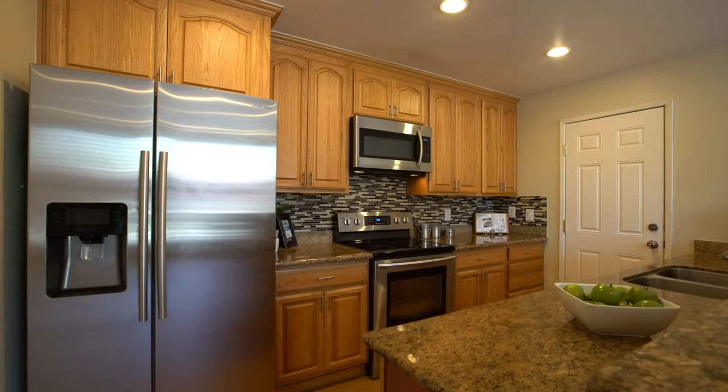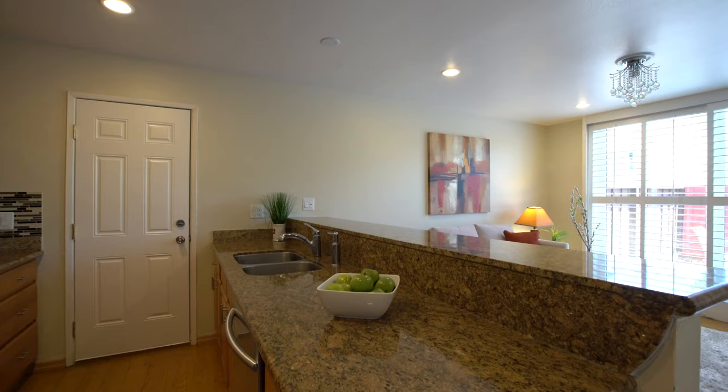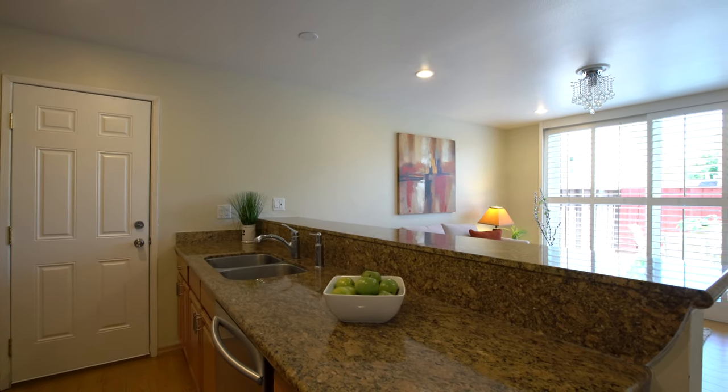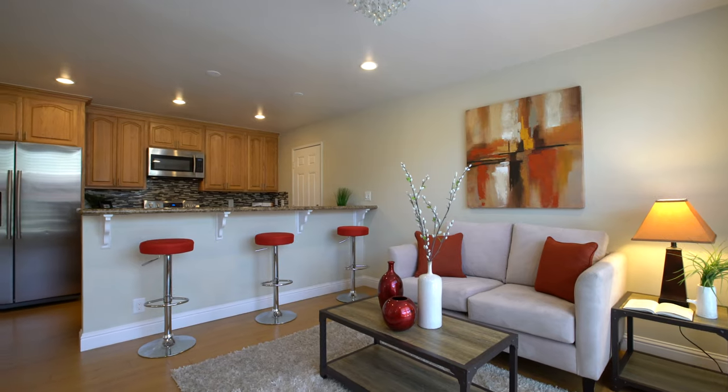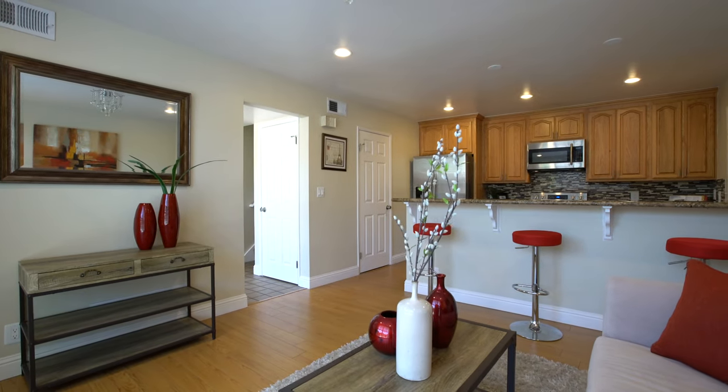Just across the hall, the kitchen boasts a very efficient design offering an abundance of cabinetry, expansive countertops, and a convenient breakfast bar which seamlessly connects the open family room, allowing for ease of conversation with the cook.